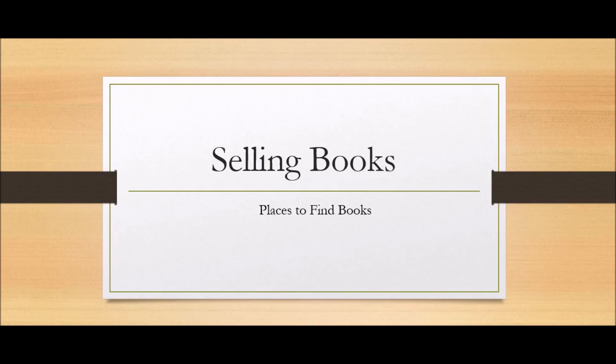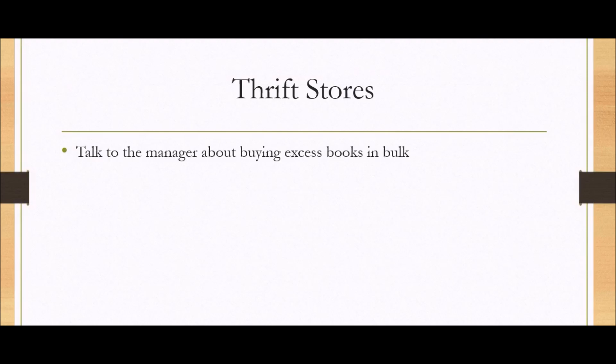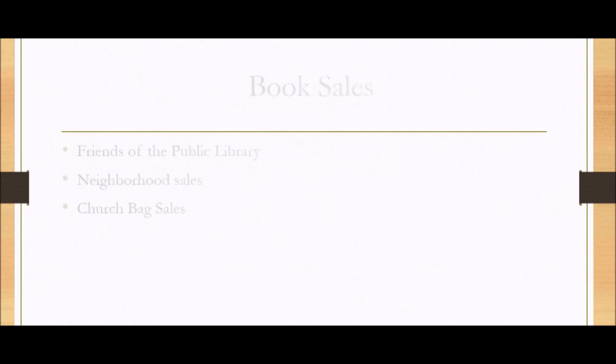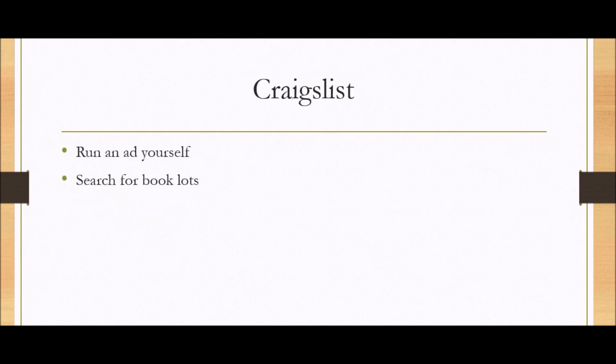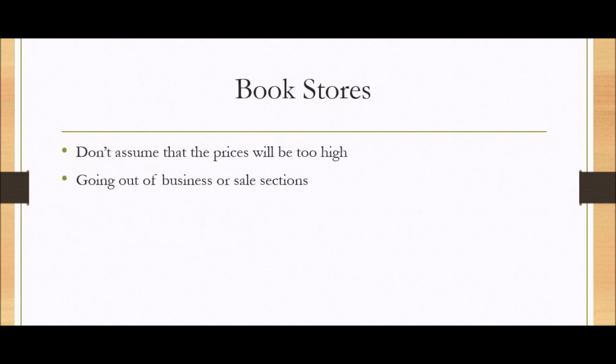Examples of places to find books — I'm just going to run through this real fast. Thrift stores: talk to the manager about buying excess books in bulk. Garage sales: offer to buy all the books for a certain amount. Book sales: examples would be the Friends of the Public Library. Neighborhood sales. Church bag sales. Craigslist: run an ad yourself, or search for ads that already exist for book lots. Facebook: post in your local groups, look for ads already selling books, or join local garage sale groups.